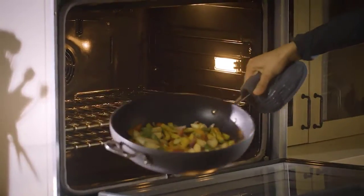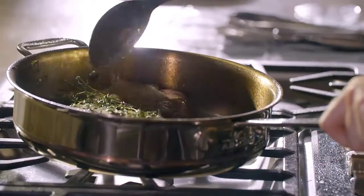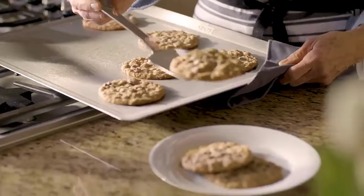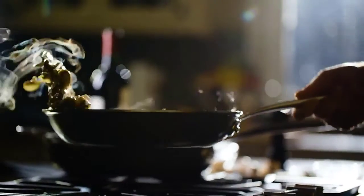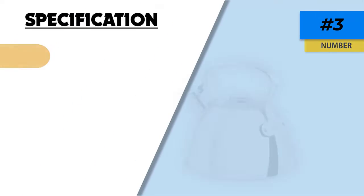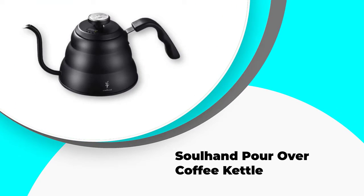The All-Clad E86199 is totally dishwasher safe, easy to clean and maintain, blending quality craftsmanship with durable design and ease of use. It comes with an aluminum encapsulated base and tight-fitting lid that keeps heat inside and speeds up the heating process. The handles are fully secured with stainless steel rivets for safe and secure pouring, and it works flawlessly on any cooktop type, including gas, electric, ceramic, and induction.